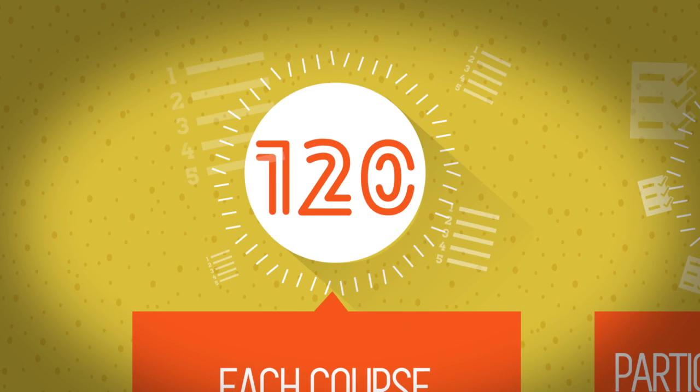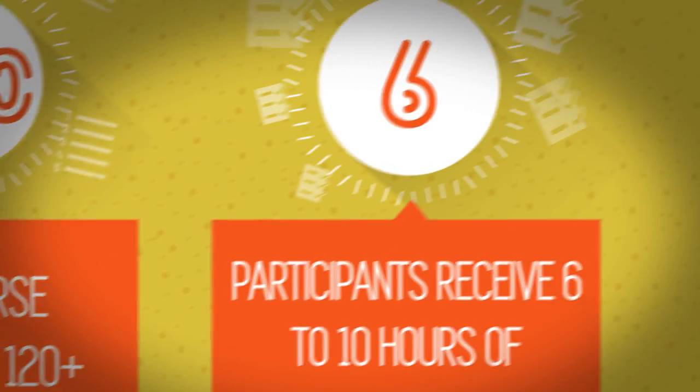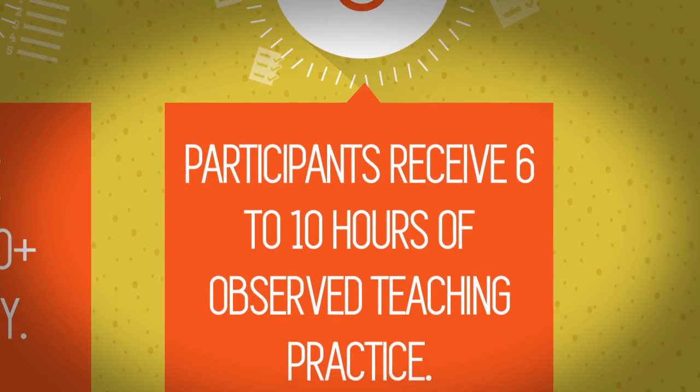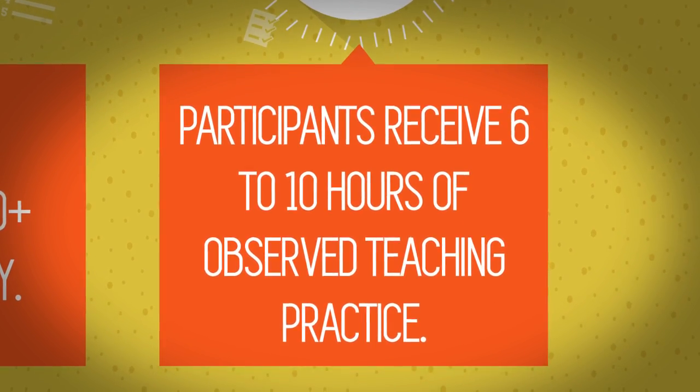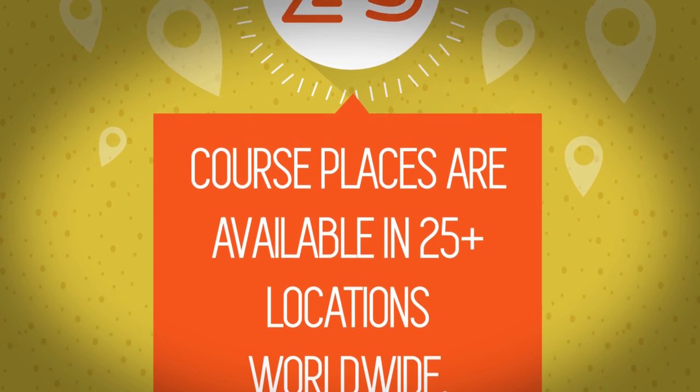Each course consists of 120 plus hours of study. Participants receive 6-10 hours of observed teaching practice. Course places are available in 25 plus locations worldwide.